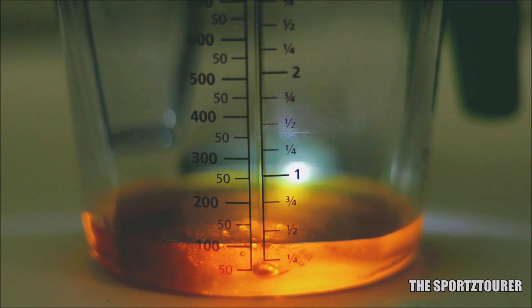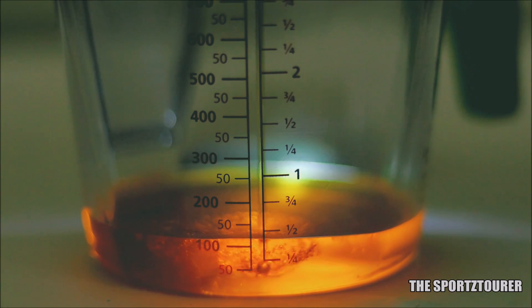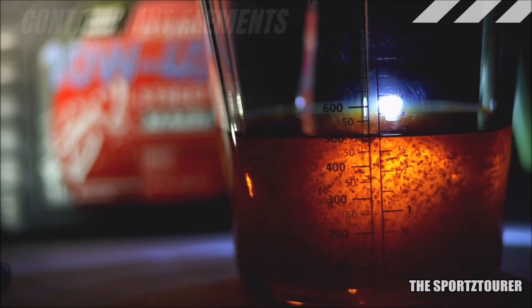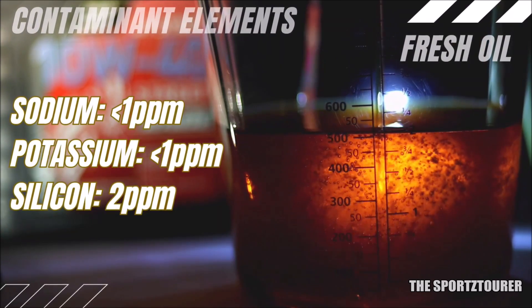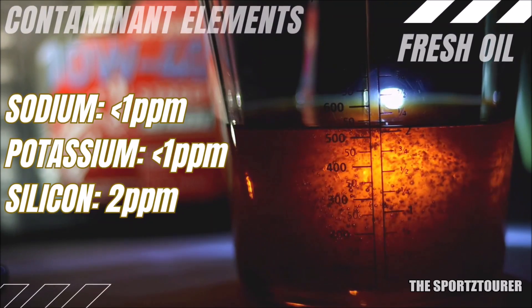Coming to the elemental analysis report, we don't have anything to report from the wear and tear analysis as this is for the fresh oil. But in terms of contaminants, sodium, potassium and silicon showed negligible presence, which is expected from a fresh oil.